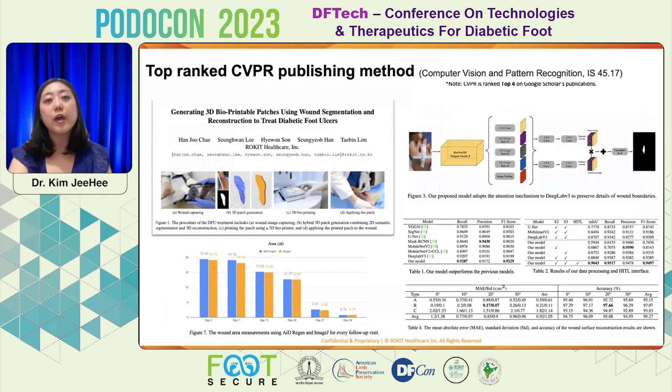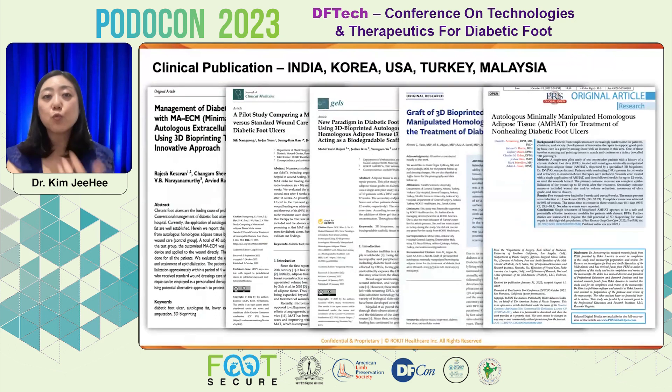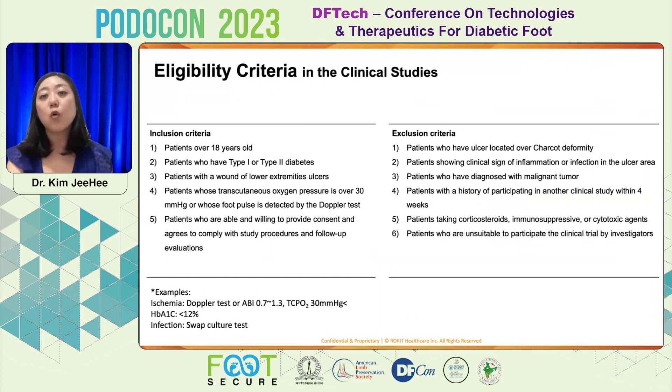This work has been described and published in Computer Vision and Pattern Recognition journal with an impact score of 45. The sterile medical device kit — for autologous adipose tissue micronization — is disposable, with printing accessories, half of which are disposable accessories of the 3D/4D bioprinter Dr. InVivo. Another part is the medical device that doctors use to handle patient-own tissue to manage the bio-ink. This work has been published with five different clinical trials in India, Korea, the United States, Turkey, and Malaysia, with all publications having specific inclusion and exclusion criteria.